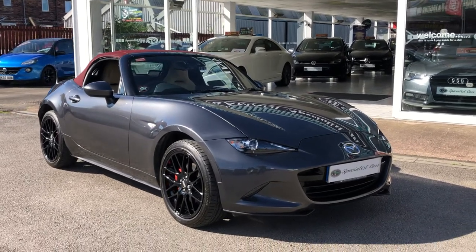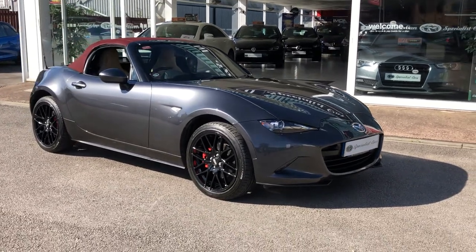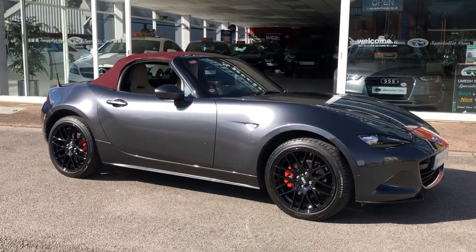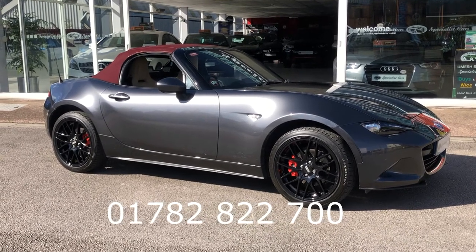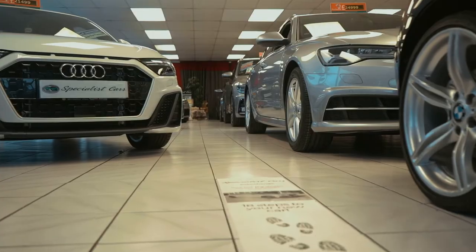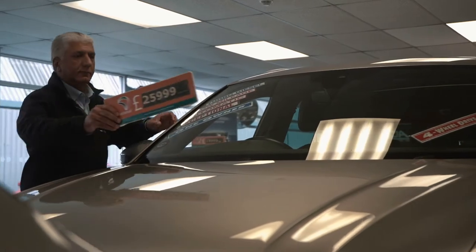Read about our raving fans reviews and you'll see why customers come back to us time and time again. Specialist Car Stoke — multi award-winning dealer in Stoke-on-Trent, Staffordshire. Any further details, please just give us a call, happy to help: 01782 822 700. So why should you buy your car from us? Very simple — we've been established since 1997, and our full transparency is to show you how nice all our cars are. Rather than just comparing prices, we urge you to compare the specification, the condition, and who you're dealing with. Read about our raving fans reviews and you'll understand why customers come back to us time and time again, over generations.